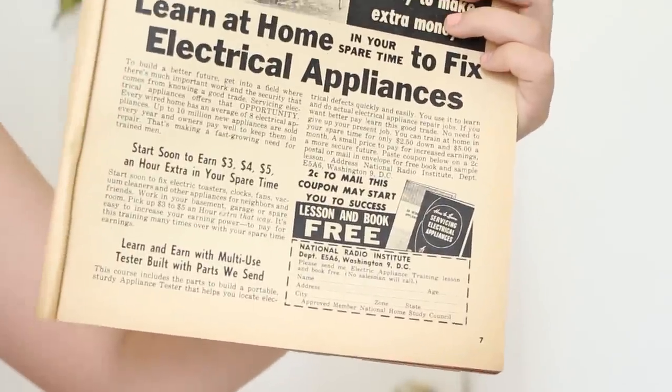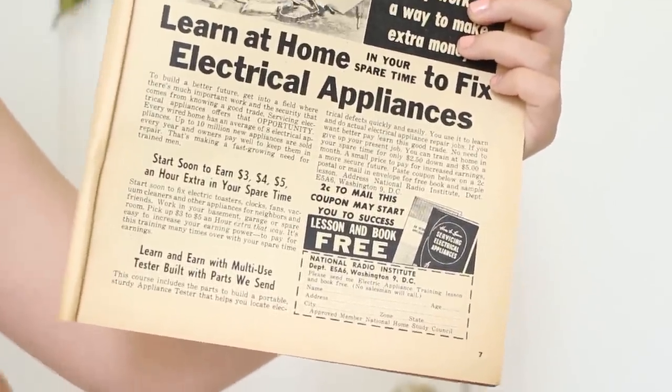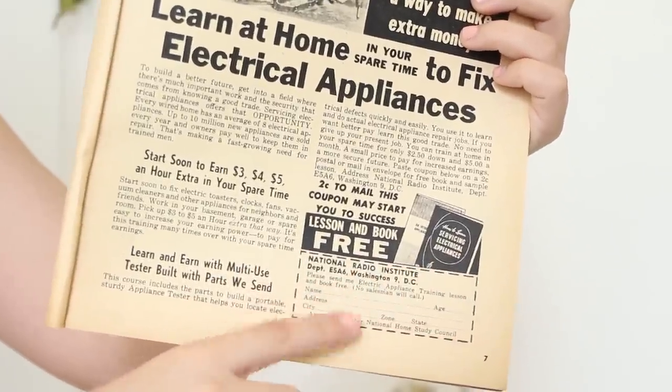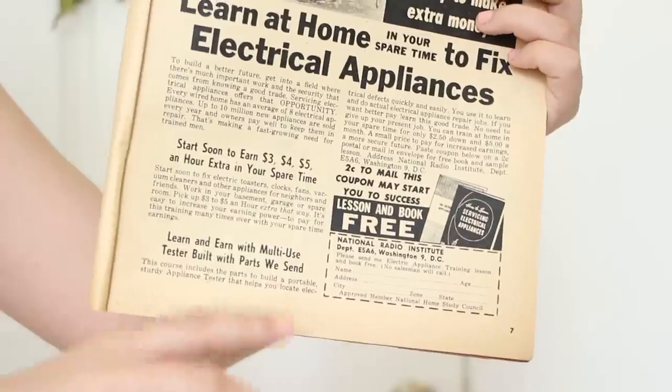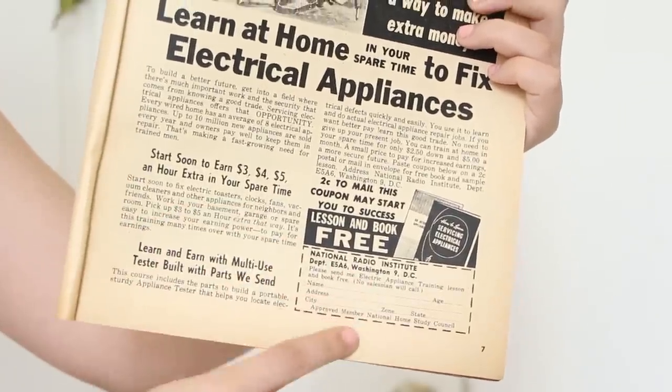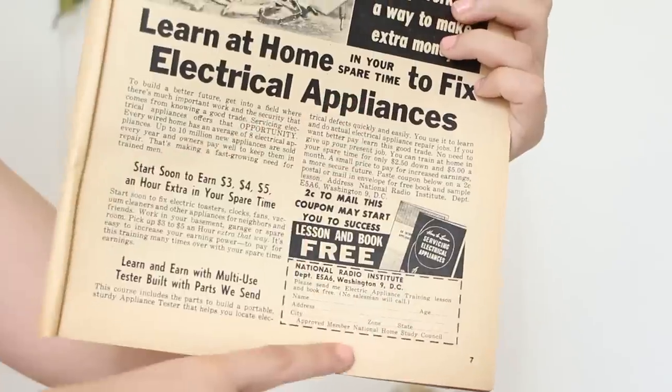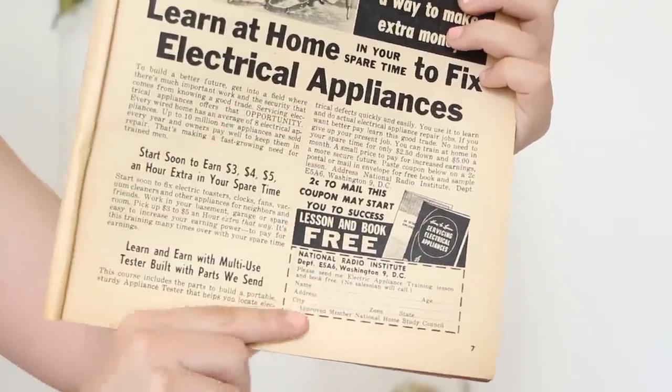What we're going to be doing today is calling vintage phone numbers to advertisements found in these 1950s magazines. Here's the catch: in 1950s magazines, they never provided a phone number. They provided an address along with a little thing that you would cut out and mail over to get the product. So what I'm going to do is Google the address and call the phone number attached to the address.